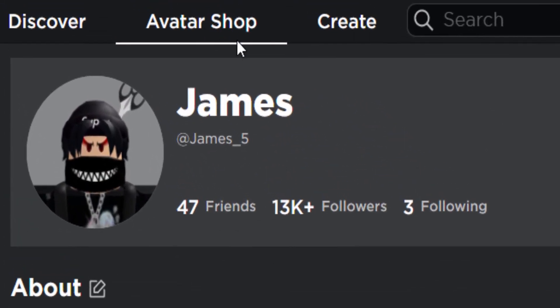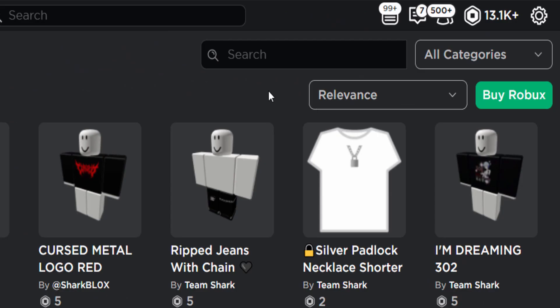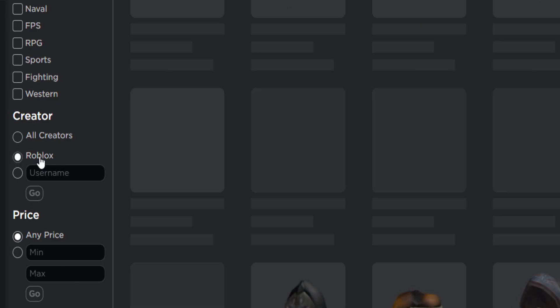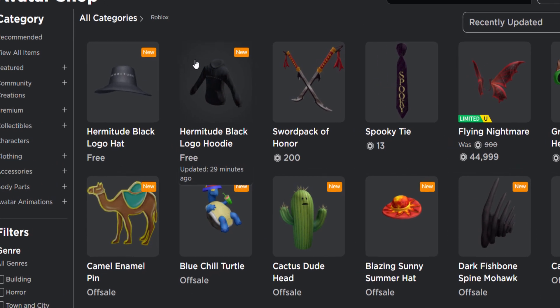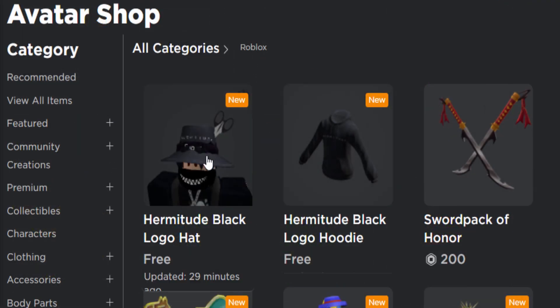Just like normal, to find them you want to go to view all items, then select recently updated, and if you select Roblox these ones are on sale. At the top of the page it's these two right here, literally brand new, updated 29 minutes ago.